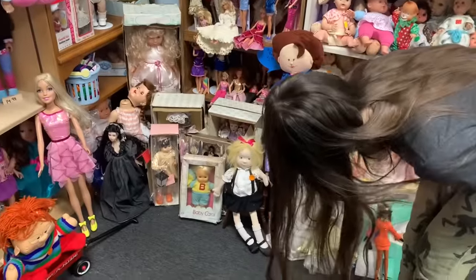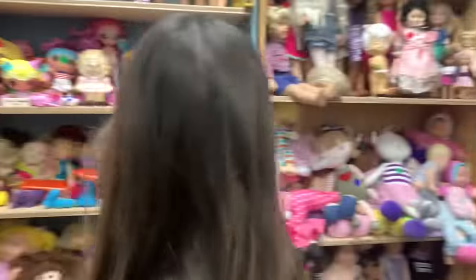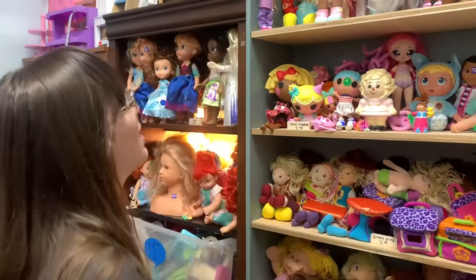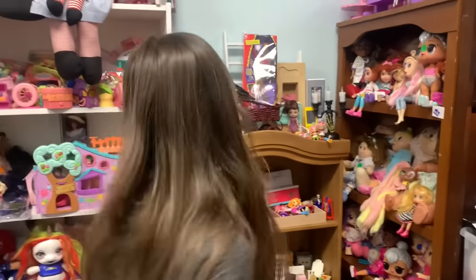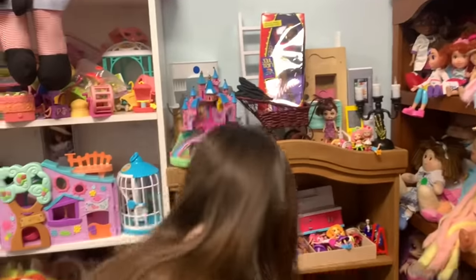Trying to figure out who various dolls are. There are some Model Muse Lipsies I really want, but one doesn't have her outfit. There's also a Shawnee doll — they're really beautiful too. I can't believe how much more stuff there is since my last visit.